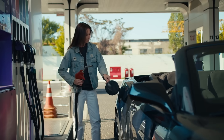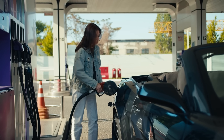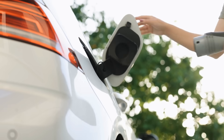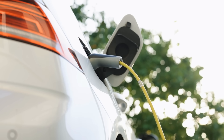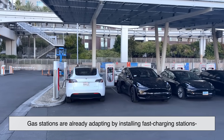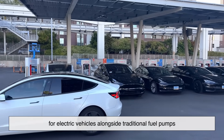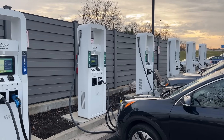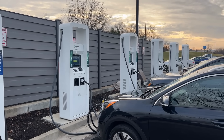With the rise of electric vehicles, you might be wondering if traditional gas stations will become obsolete. While EVs are certainly changing the game, gasoline-powered cars aren't disappearing overnight. In fact, gas stations are already adapting by installing fast-charging stations for electric vehicles alongside traditional fuel pumps. In the coming years, we'll likely see more hybrid refueling stations that cater to both gasoline and electric cars.